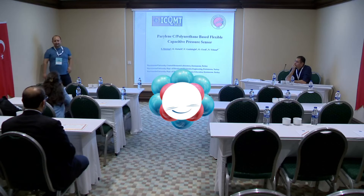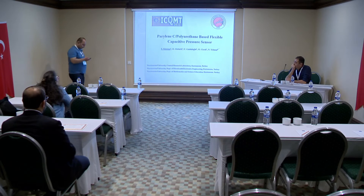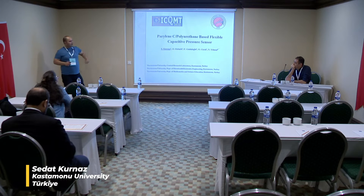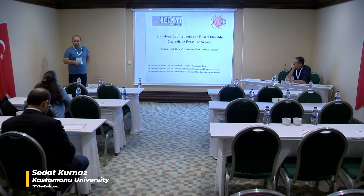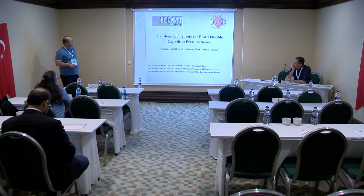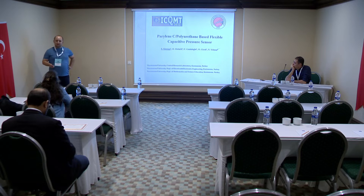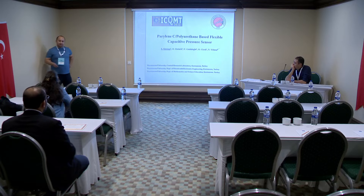Hi, I am Sedat Kurnas. I come from Kaston University in Turkey. I am working at the Central Research Laboratory. Today, I would like to present my doctoral studies here.